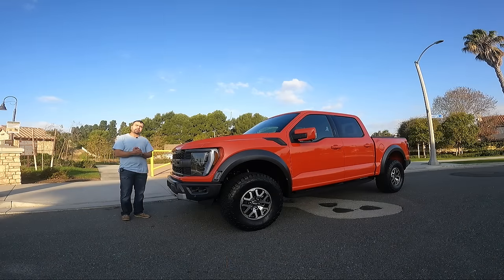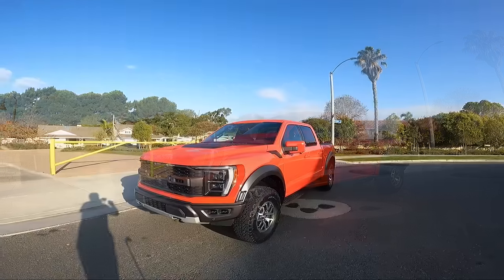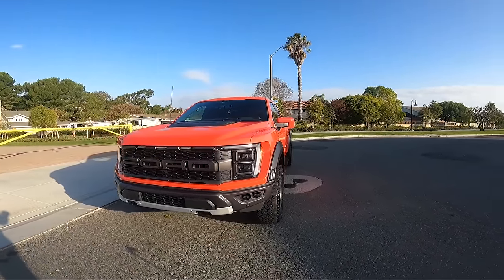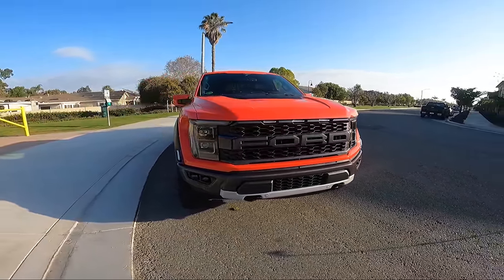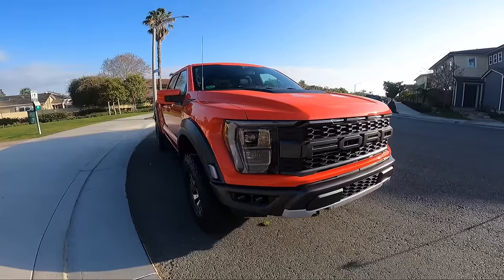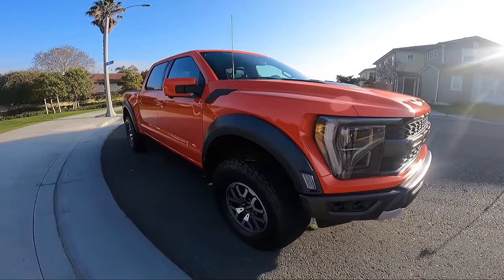Alright guys, now let's talk a little bit more about my newly bought 2022 Ford F-150 Raptor. This is a third-generation Ford F-150 Raptor, but before we talk about it, I'm going to tell you a little bit about the history of Ford and making high-performance trucks.